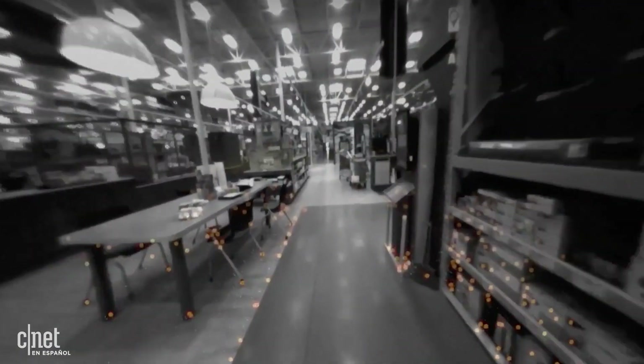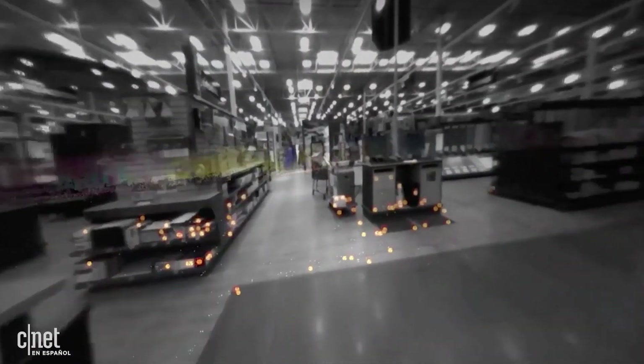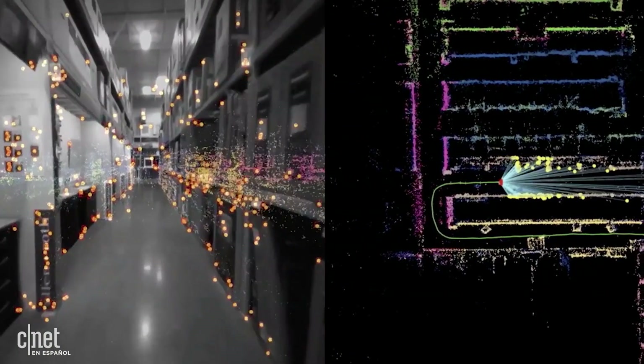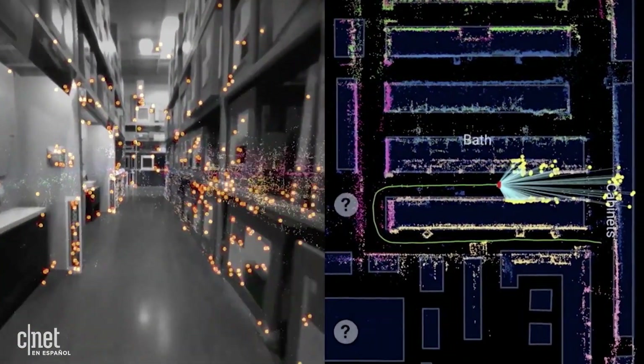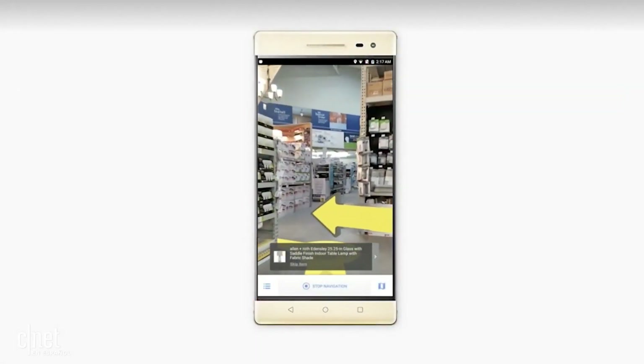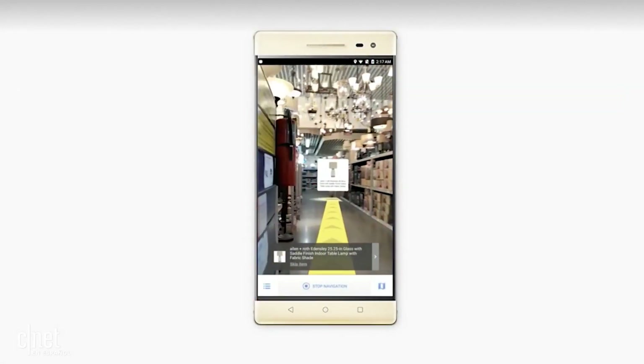And this is working today. Here we are walking down an aisle at Lowe's, and the phone will find these key visual feature points, which you can see there in yellow. By comparing the feature points against previously observed ones — those colorful dots in the back — the phone can figure out exactly where it is in space, down to within a few centimeters. So GPS can get you to the door, and then VPS can get you to the exact item that you're looking for.